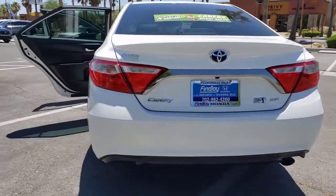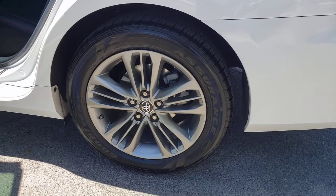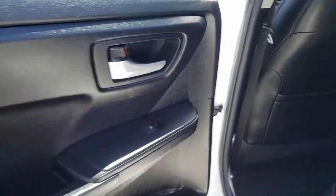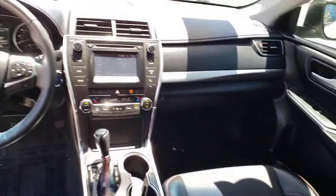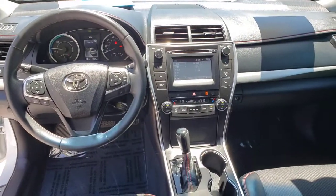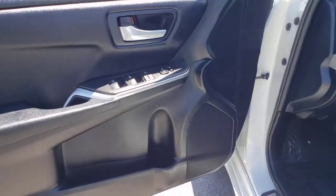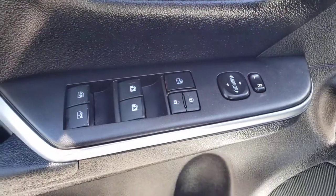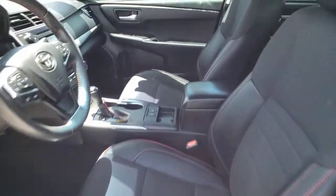Feel good about making a difference every time you drive this efficient Camry Hybrid. We'll toss you the keys and make your test drive fun and easy. We'll see you next time.